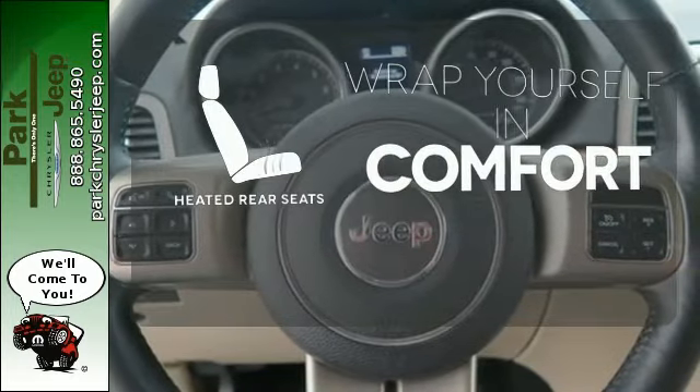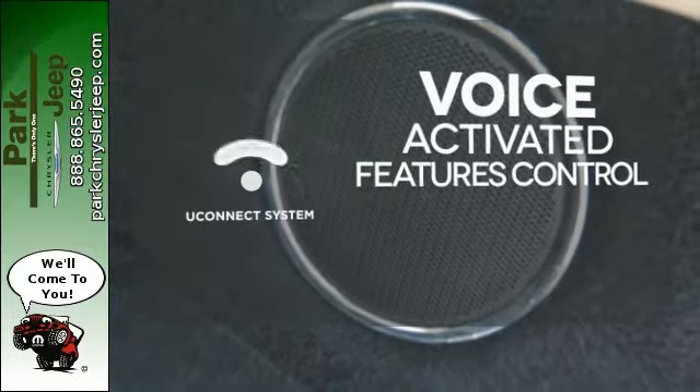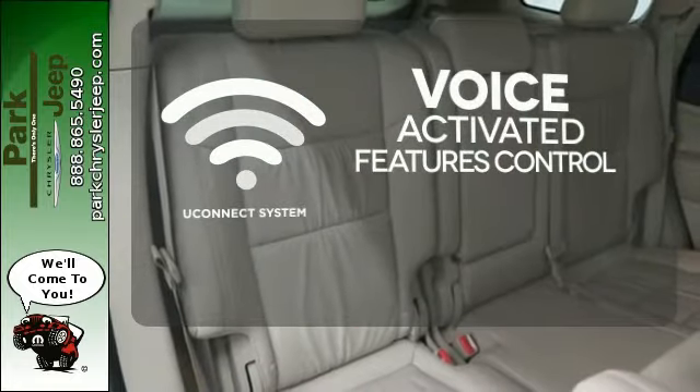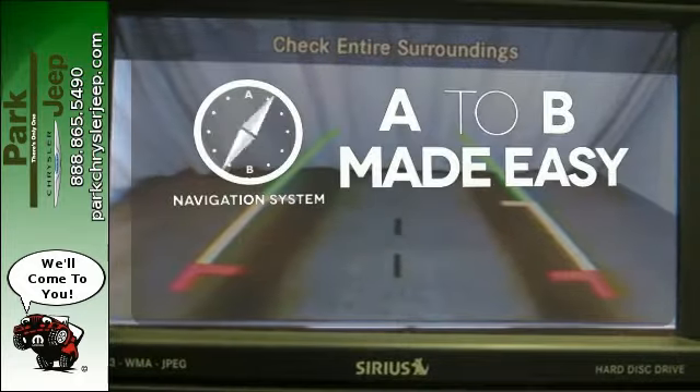Warm off the chills for all passengers with the heated rear seats. Uconnect offers intuitive communication capabilities and enhanced safe vehicle operation with advanced voice recognition controlling your hands-free phone, music and telematics system. Never feel lost again with the navigation system.